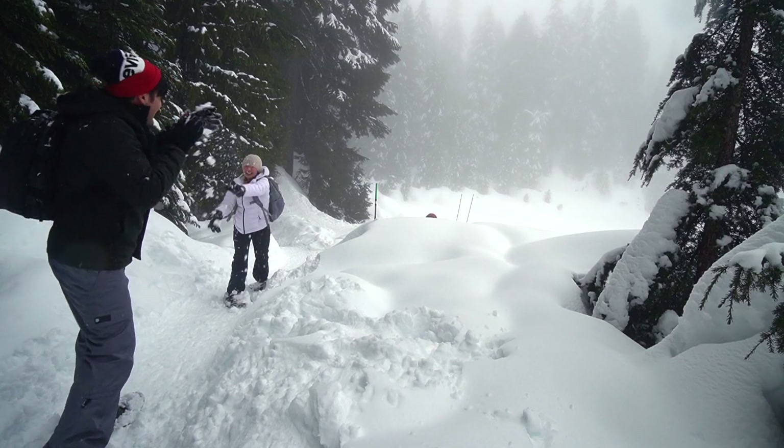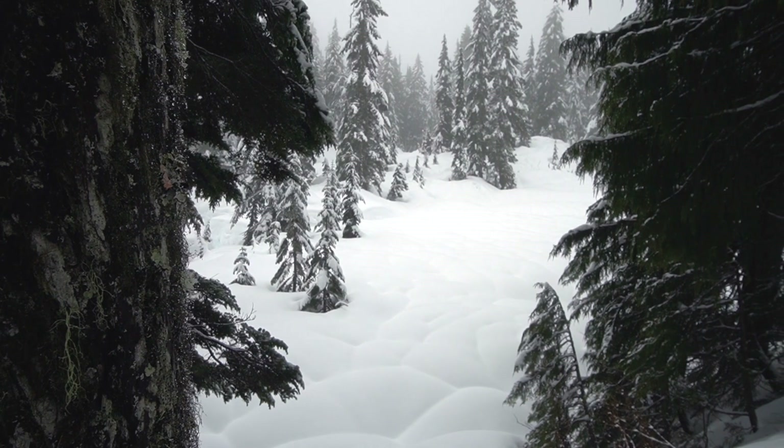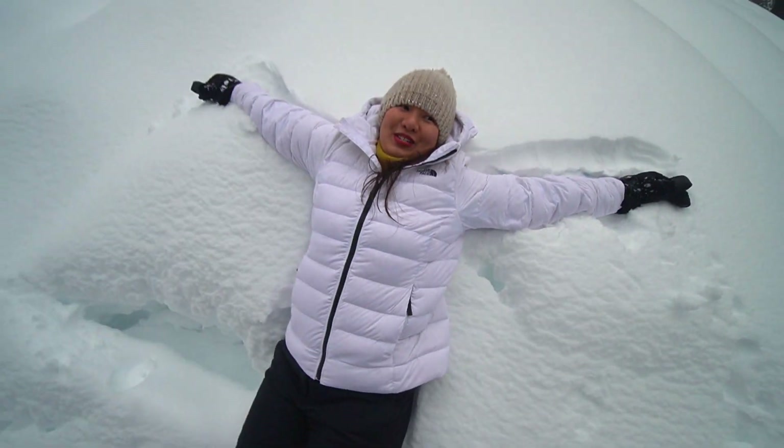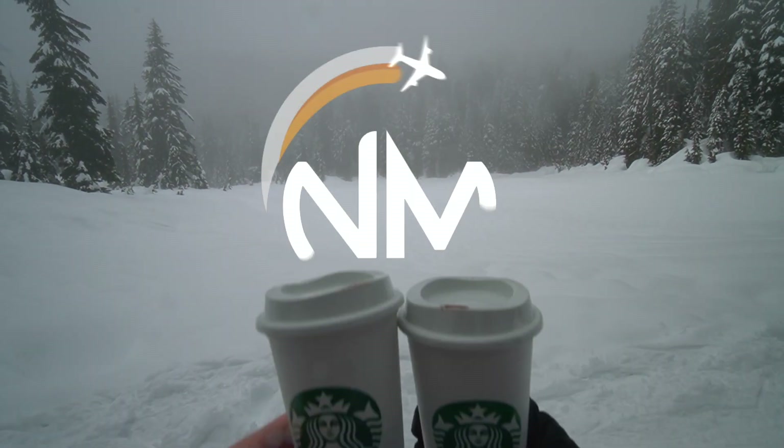We are Natin Max and in this video, we'll show you how we explored Mount Seymour for the first time and enjoyed Vancouver's mountain top while sipping on some hot chocolate.